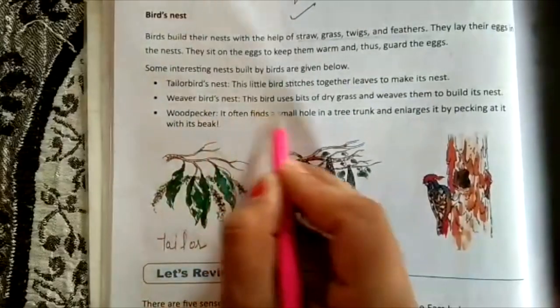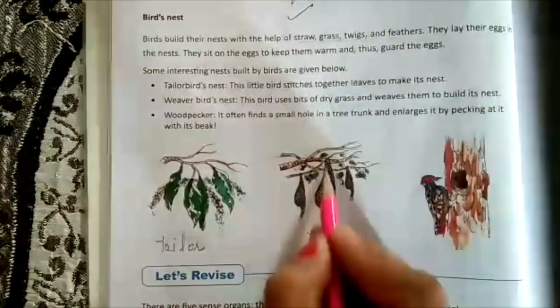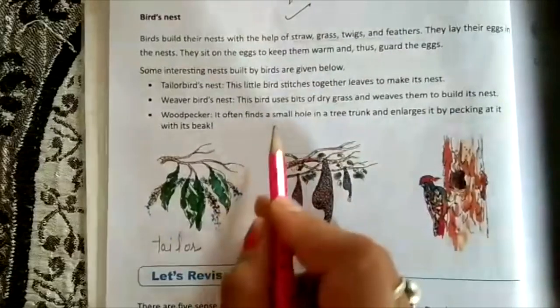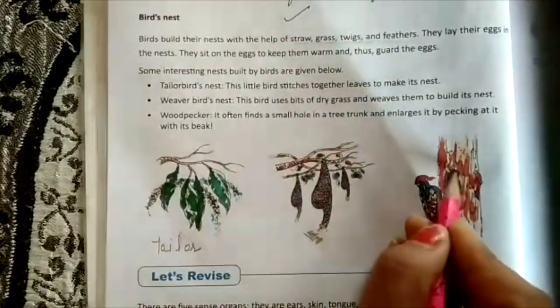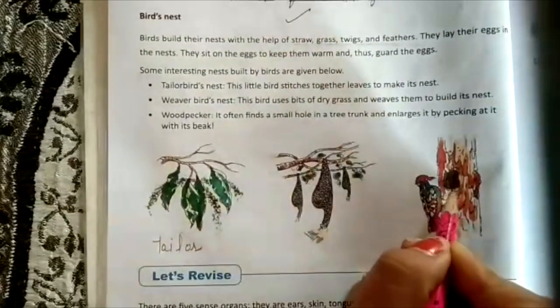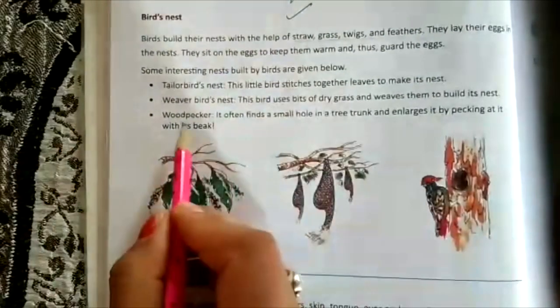The weaver bird weaves dry grass to build its nest. The woodpecker finds a small hole in a tree trunk, enlarges it with its beak, and uses that hole as its house.